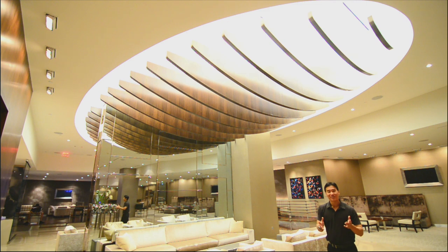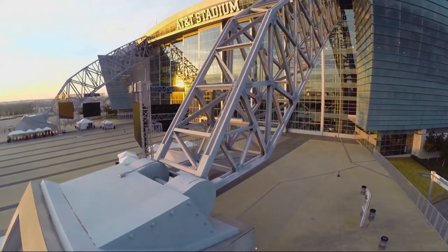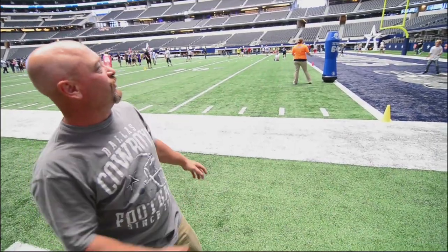None of us knew what it was going to be until we jacked it up there. It's a football. It's amazing. It's the eighth wonder of the world.